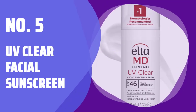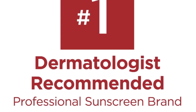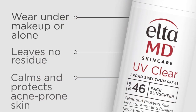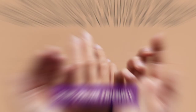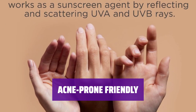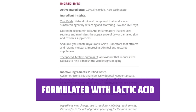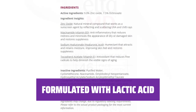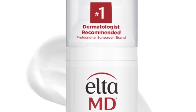Number 5: UV Clear Facial Sunscreen. Considered the gold standard of facial sunscreens by experts, this perennial favorite is frequently recommended by dermatologists for excellent sun protection. Perfect for acne-prone skin, this non-comedogenic sunscreen won't promote breakouts. With lactic acid as one of the key ingredients, it not only protects your skin from UV rays but also helps improve skin texture.